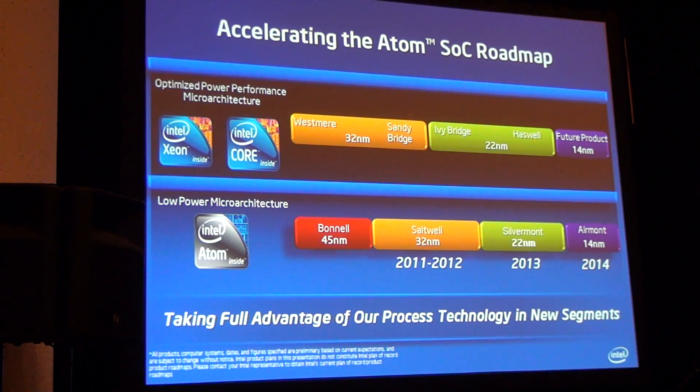We talked about building the new process flavor for the SOC, and this chart shows what it means. We have two product lines: the upper one, the performance microarchitecture targeted for Xeon and core-based products, and the lower one, the low-power optimized microarchitecture — the Atom product family.